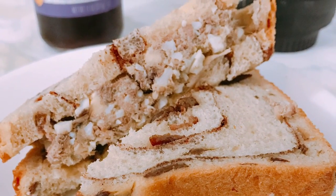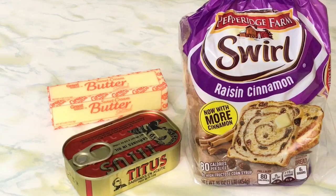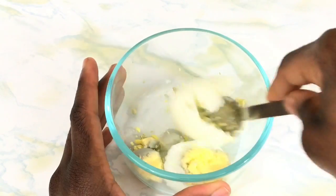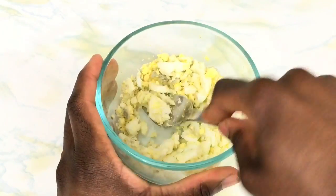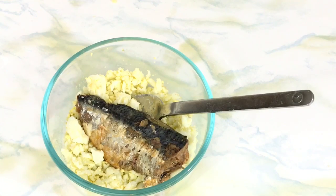For breakfast I like to have this sandwich that my mom used to make for us when we were children. It's so easy and it's so good. All you need is some bread, some butter, some sardines, and boiled eggs. You put the egg into a bowl and use a fork to mash it till it looks like breadcrumbs.